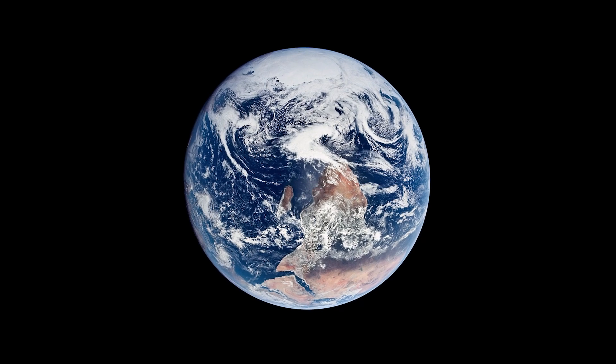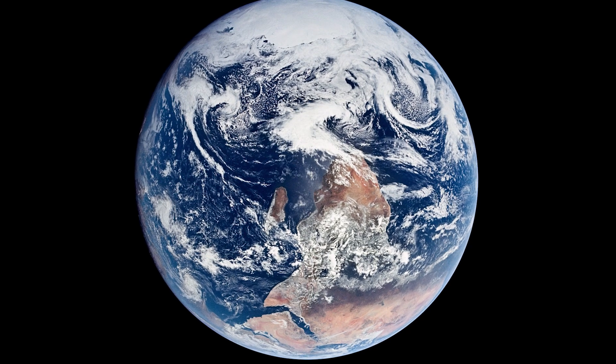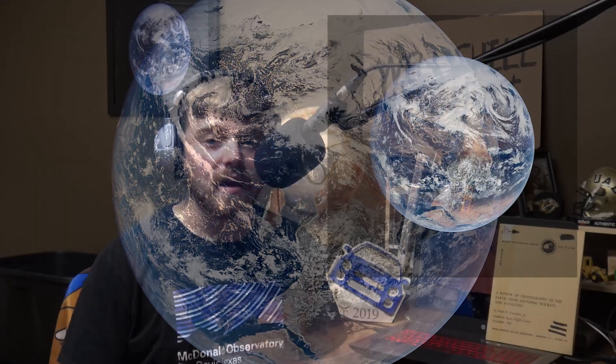Blue Marble, 1972. This magnificent photograph is one of the most famous pictures of Earth ever taken, and in my opinion, the greatest. It was taken on December 7th, 1972, by the Apollo 17 crew.